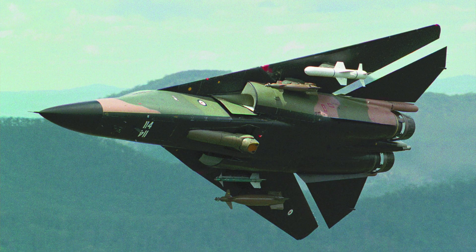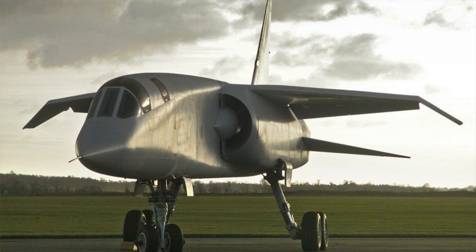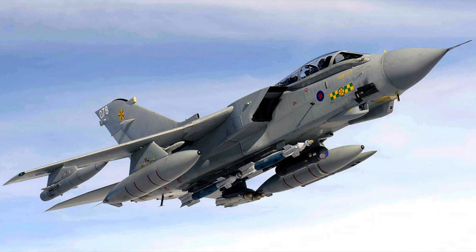The F-111C was remarkable because of its maximum speed of Mach 2.5, combat range of 2,150 km, and a ferry range of 6,900 km. It had a service ceiling of 66,000 feet and a rate of climb of 25,890 feet per minute. Two crew — the pilot and a weapons systems operator — it could carry 14,288 kg of ordnance as well as a 20 mm Gatling cannon. Comparable aircraft were the BAC TSR-2, Sukhoi Su-24, and the Panavia Tornado.